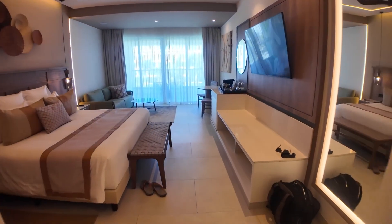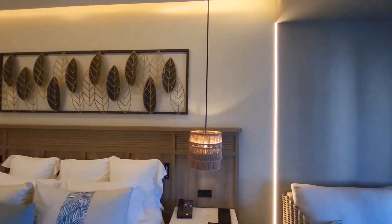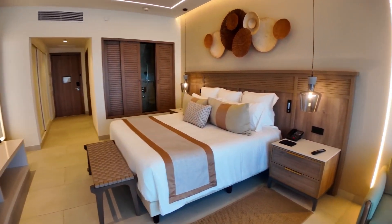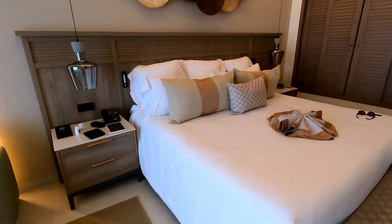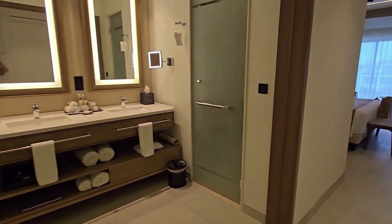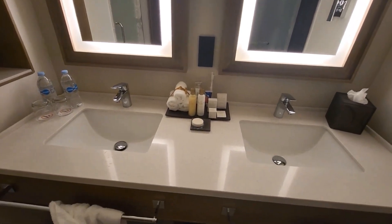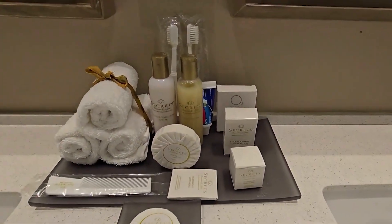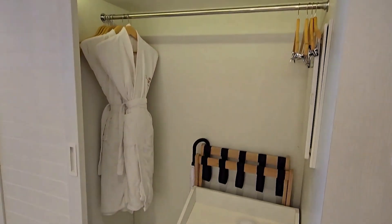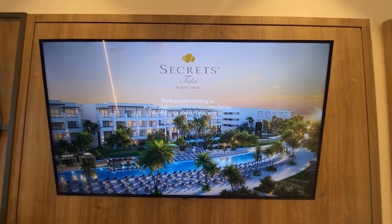The rooms at Secrets Tides Punta Cana are truly impressive with their elegance and thoughtful design. Spacious and bright, they cater to the needs of modern travelers. Each room is equipped with premium-quality bedding, making nights comfortable and relaxing. Housekeeping is impeccable, highlighting the high standard of service and attention to detail. Room service meets the highest expectations — any requests are handled promptly and with maximum care for the guests. Each room features a spacious bathroom and a cozy living area, and the balconies offer stunning views of the gardens or ocean. The atmosphere of privacy and luxury prevails in every corner of the rooms, creating the perfect setting for relaxation.